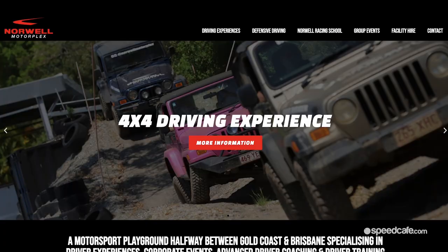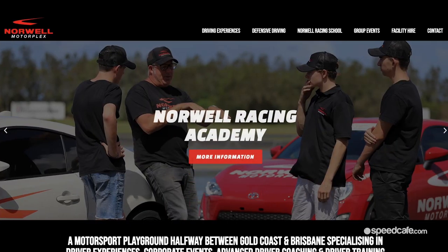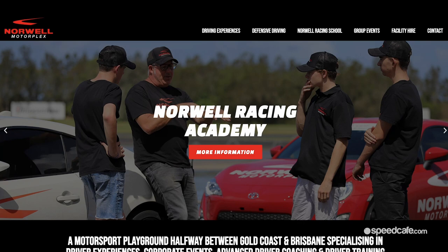Our other programs - if you just want to come here and drive one of our experience cars, you can just drive in the driveway, sign up, and we'll have you out there ripping around within about five minutes. We'll cover everything here. It's pretty easy to get involved in the program. We still answer the phone here as well. Jump on the website - Norwell Motorplex - give us a call if you've got any questions and we'll sort it out for you. Cool, thanks Paul. Good job, mate.